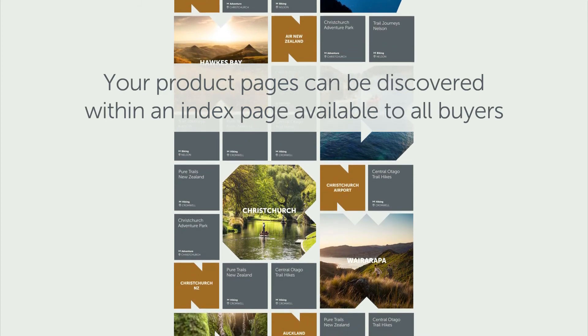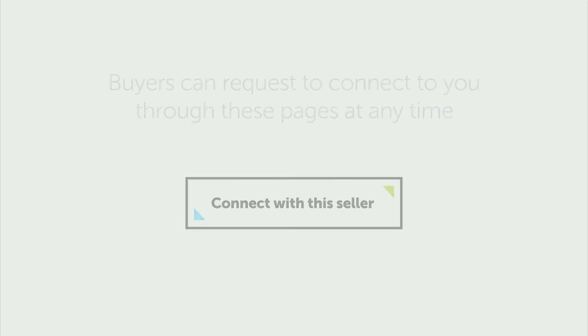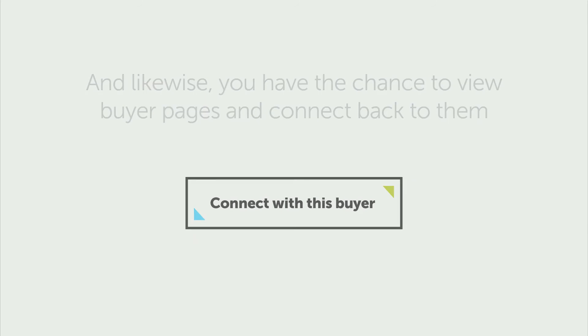You don't need to wait for a digital event or for a physical Trends event. Buyers can request to connect with you at any time, and likewise you'll be able to search for buyers who might be interested in your product and connect with them whenever you want.